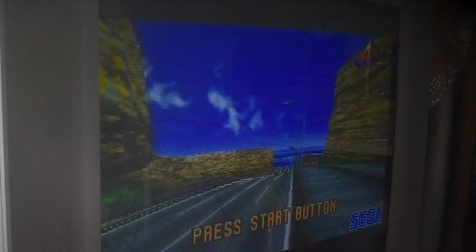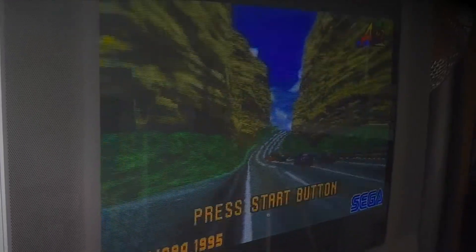So hey guys, this is Ed and this is a very quick video because I have finally got myself a Sega Saturn. This has been on my wish list for quite a few years. I think when I was in high school, I only had one friend who had bought a Sega Saturn. Everybody else had got PlayStations at that point. Myself, I went with an N64. But I always liked at that period the arcade machines that kind of came out of Sega.